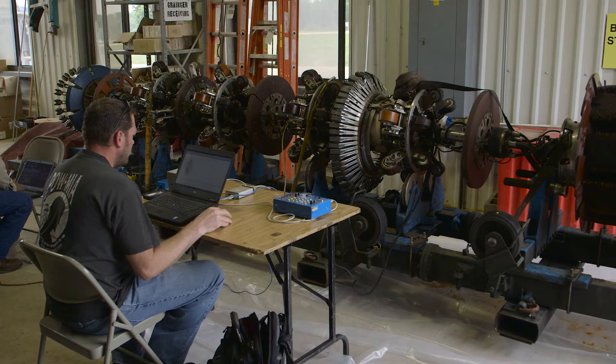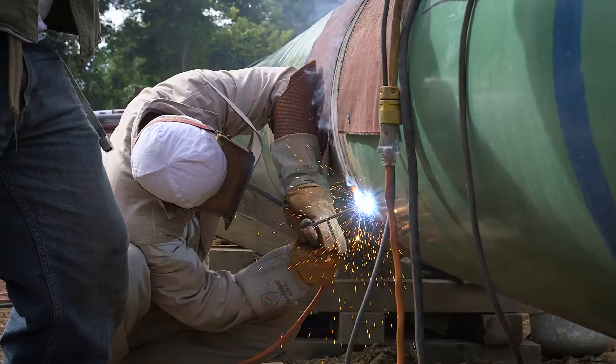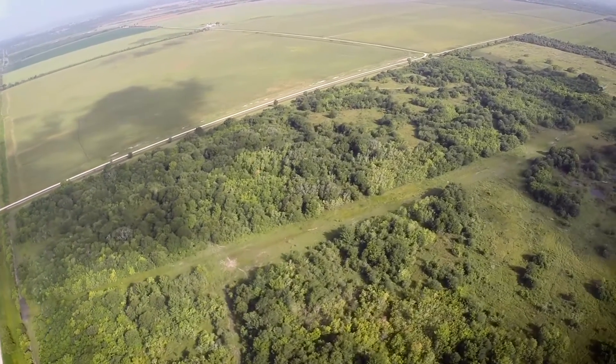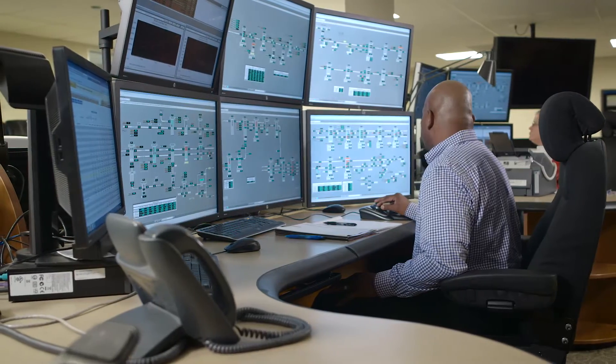If we see something out of the ordinary, we address any identified areas of concern. Our pipelines are engineered, built, and operated in strict accordance with federal and state requirements. Collectively, our inspection and monitoring techniques provide valuable information to ensure our pipelines continue to meet the highest safety standards.